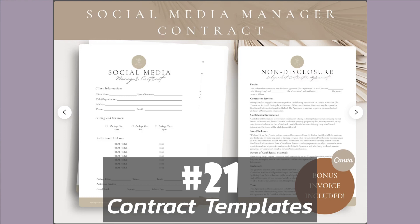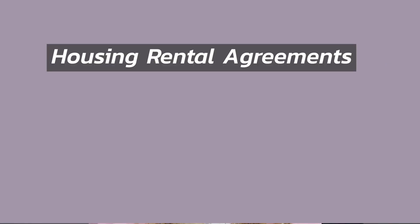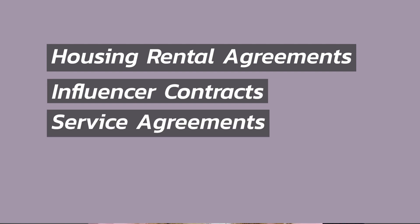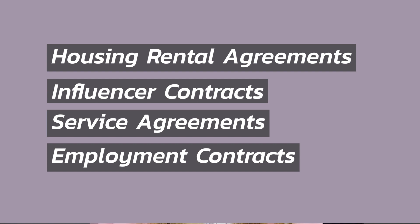Number 21 on the list is contract templates. Many people might want to create small contracts without paying large lawyer fees. If you have some expertise in documents like these, then you can totally create easy templates that are fully editable by your customer, where they just fill in the spots that they need to fill in. Some examples of these contracts might be housing rental agreements, influencer contracts, service agreements, employment contracts, and so many more.